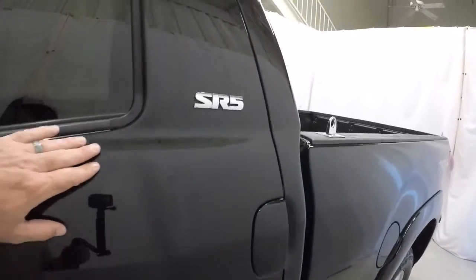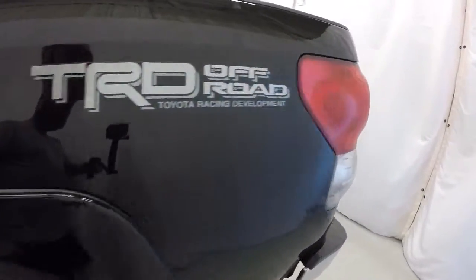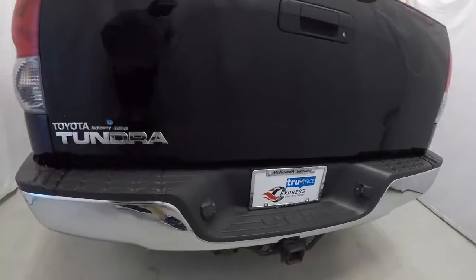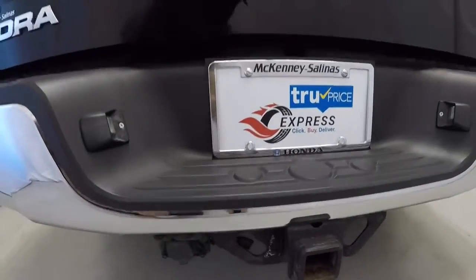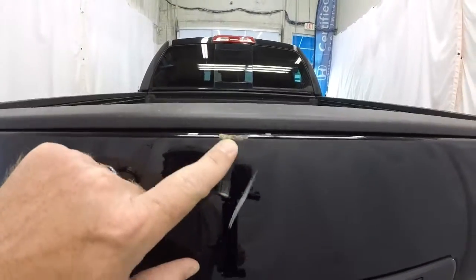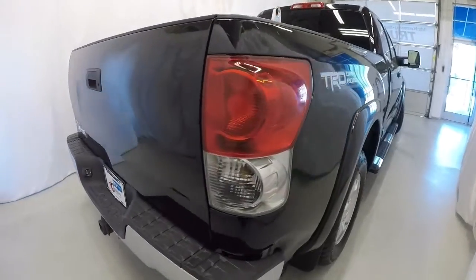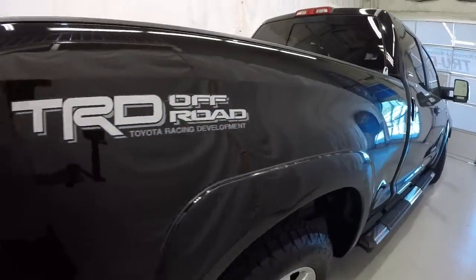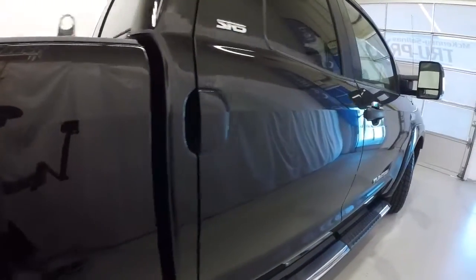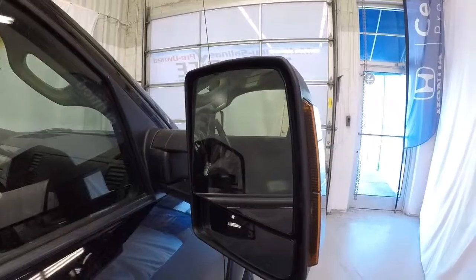It is the SR5 trim level, everything looks good here. Got the chrome bumper, tow hitch with the trailer plug. There's a little bit of scratching right here on the back tailgate, but this is an '07 with 126,000 miles so it's going to have a little spot here and there. It will be competitively priced, priced to sell. Here's another shot of those tow mirrors with turn signals on the sides.